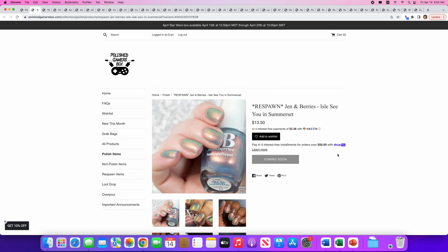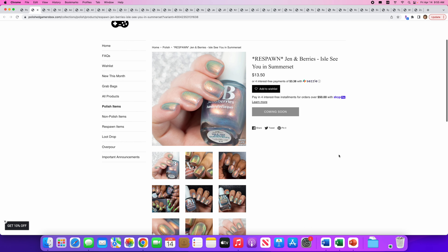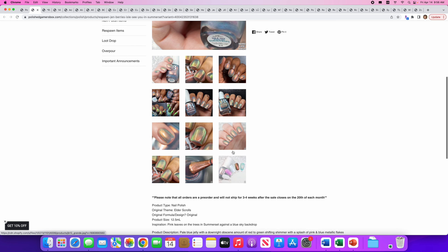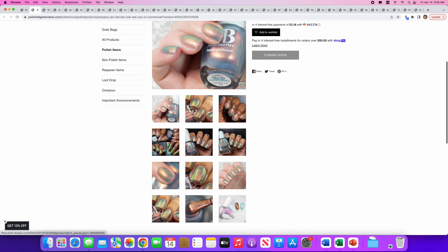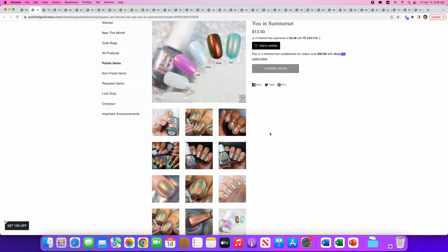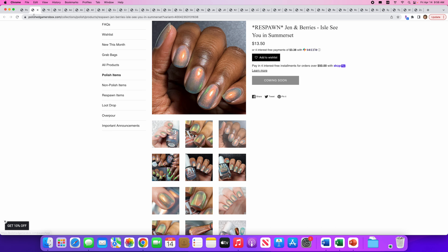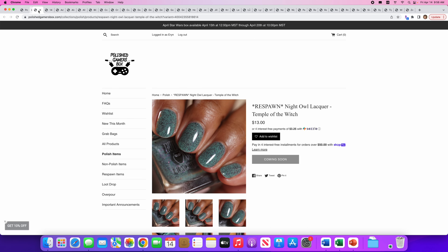Next up is another Respawn from Jenna Berry's 'I'll See You in Somerset.' It's a pale blue jelly with a downright obscene amount of red to green shifting shimmer and a splash of pink and blue metallic flakes. I like that. There's no cap, so you can get it whenever. It looks like you can wear it on top of different polishes. Really pretty, but I don't need another kind of ghostly color — I've got a lot — so we'll skip that one.